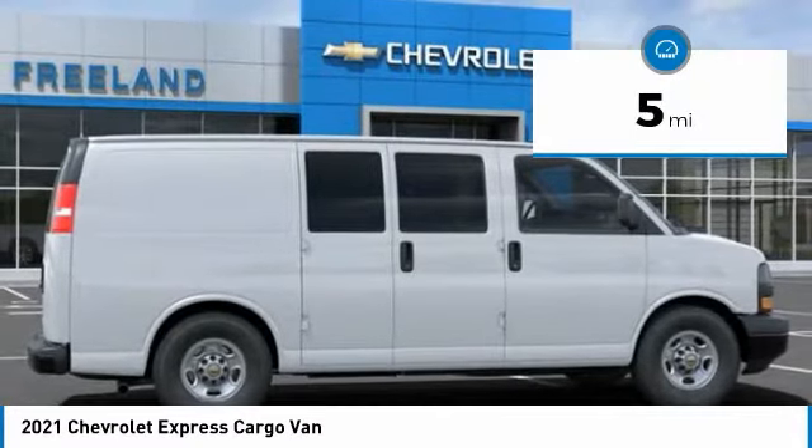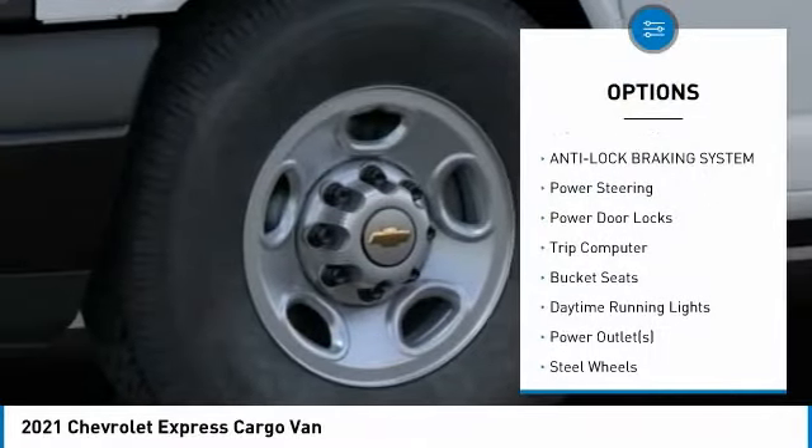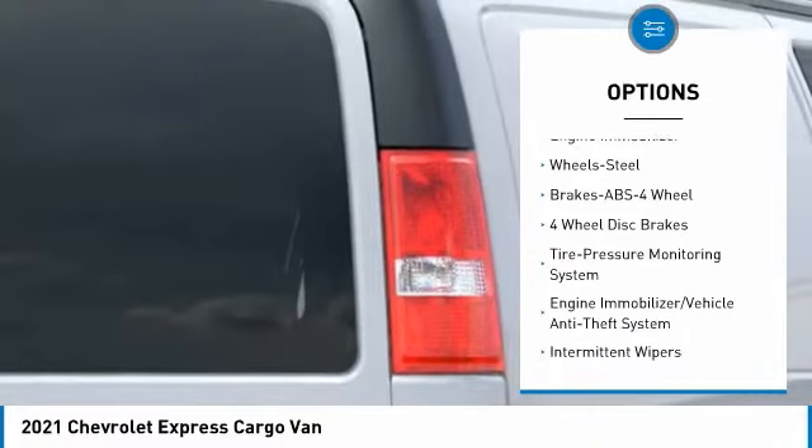This vehicle has less than 100 miles. Here are some of this vehicle's great options: Traction Control, Anti-Lock Braking System, Power Steering, Power Door Locks, Trip Computer, Bucket Seats, Daytime Running Lights, Power Outlets, Steer Wheels, Engine Immobilizer.